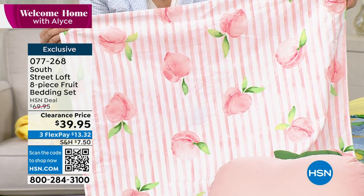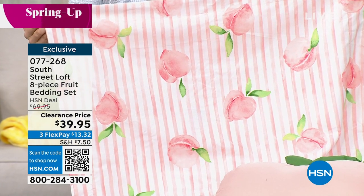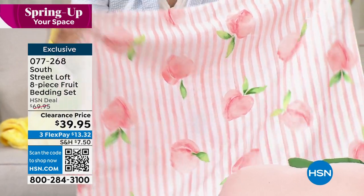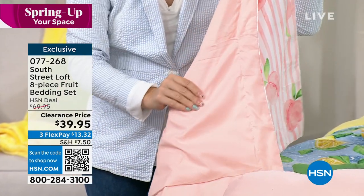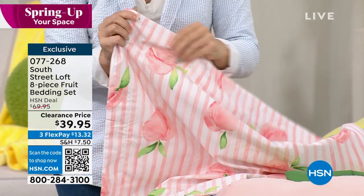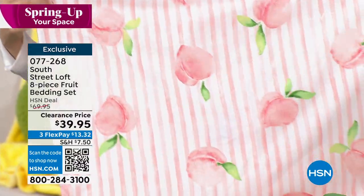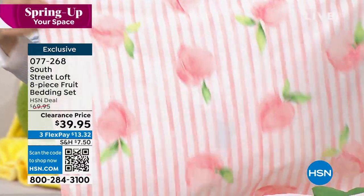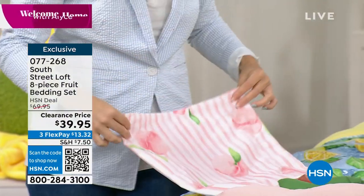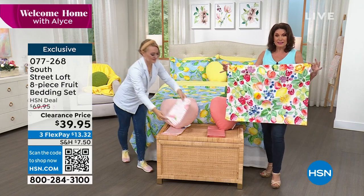Why not get something that really has personality? Look at those peaches — absolutely beautiful. Peaches are available for you. And then the third choice is going to be the berries — bright and beautiful. It makes you smile every time you walk into your bedroom. If you just do this for a couple of months and you're done with it, who cares? It's $39.95. It's three flex payments. Look how pretty this is.